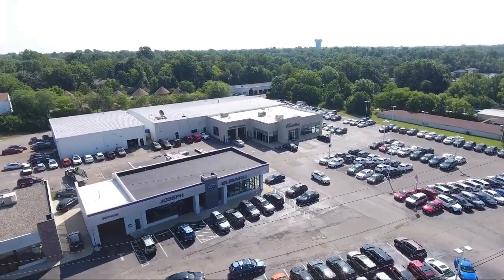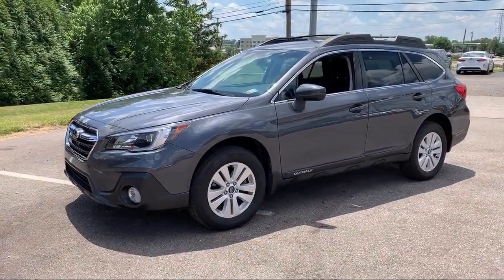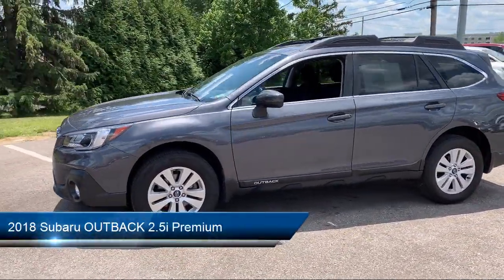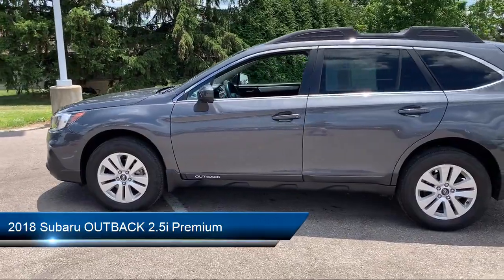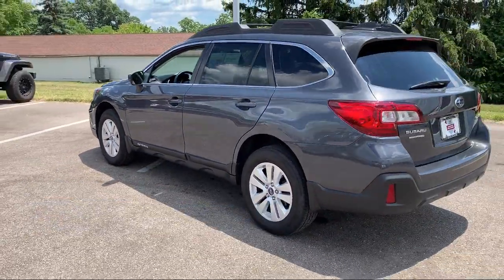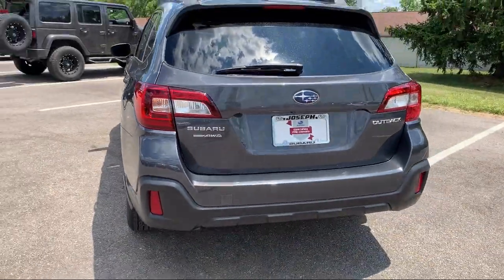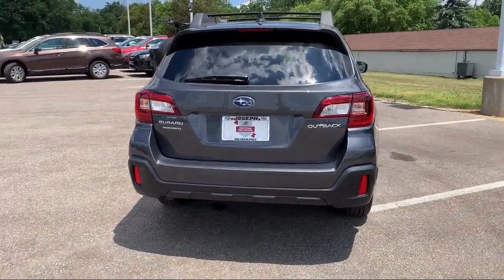Welcome to Joseph Cadillac Subaru, your premier destination for purchasing a vehicle. Here's a look at another one of our great vehicles from our inventory, and it comes equipped with stability control, active grille shutters, traction control, cruise control, fog lights, and has less than 15,000 miles on the odometer.